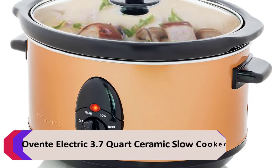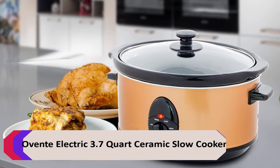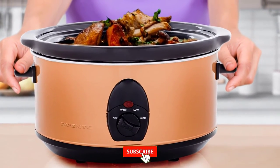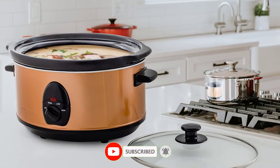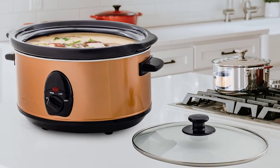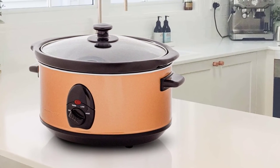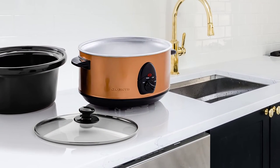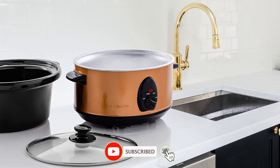Number 5: Oventy Electric 3.7 Quart Ceramic Slow Cooker. The Oventy Electric 3.7 Quart Ceramic Slow Cooker is a versatile and easy-to-use appliance that is perfect for everyday use. It features three heat settings, a removable stoneware insert, and a heat-tempered glass lid. The cool touch handles make it easy to serve, and the indicator light ensures there are no mishaps. It is also dishwasher safe for easy cleaning.